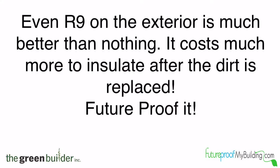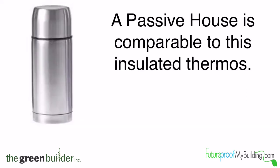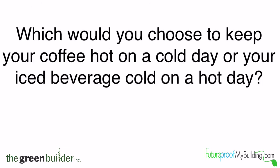So this is a massive improvement, and that's why you're doing it because we live in a cold climate. Even an added R-9 to the exterior is much much better than nothing. It costs much more to insulate after the dirt is replaced, so if you're building new, no matter where you are, you're wise to future proof it. Conventional building is comparable to this paper cup. A passive house is comparable to this insulated thermos — which would you choose to keep your coffee hot on a cold day or your iced beverage cold on a hot day?